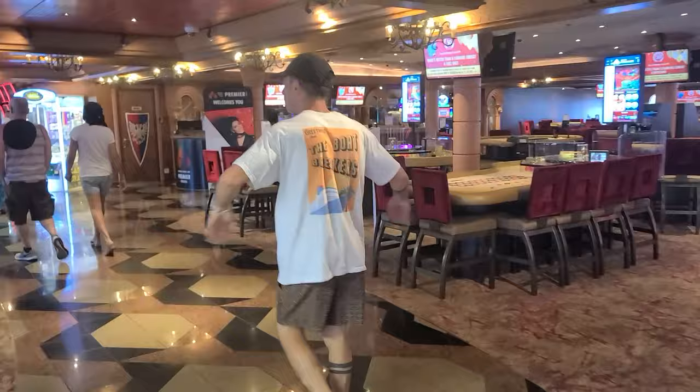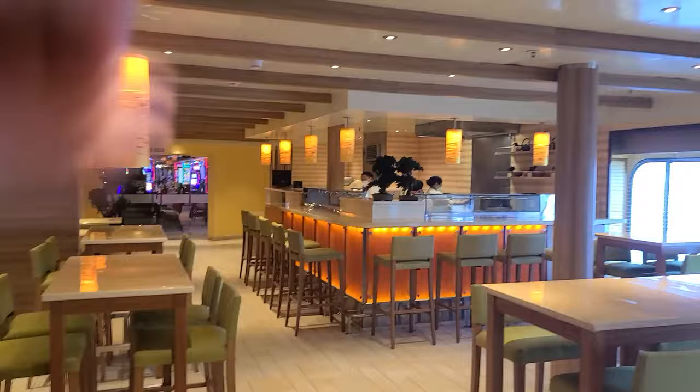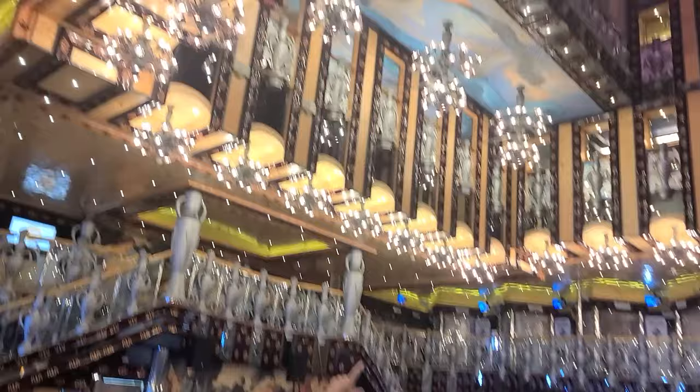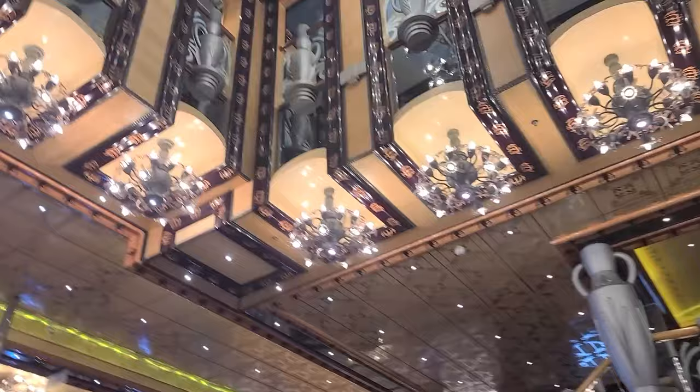Coming out of the casino, you're greeted with Banzai Sushi. This is a paid-for restaurant where you can get sushi rolls and Japanese-style appetizers. It's right next to the casino, so you do get a little bit of smoke, which isn't the most ideal eating place. It's right across from the main atrium — absolutely beautiful, with the typical Carnival glass elevators, a bar in the middle, and they're hanging the new 50th anniversary banner.